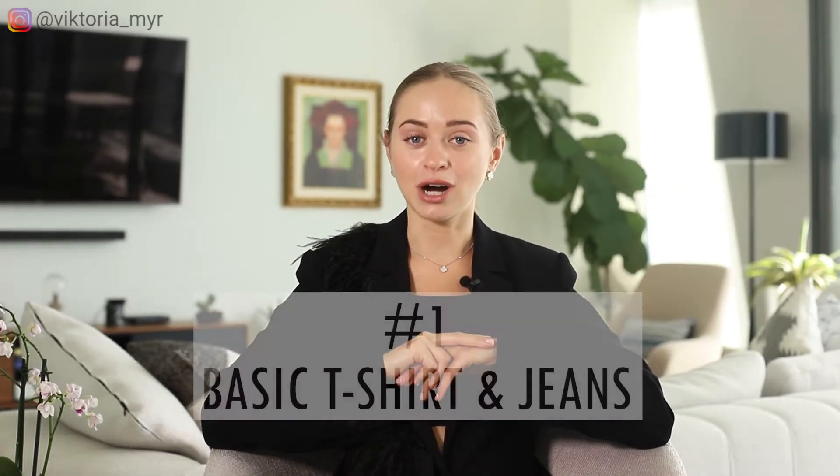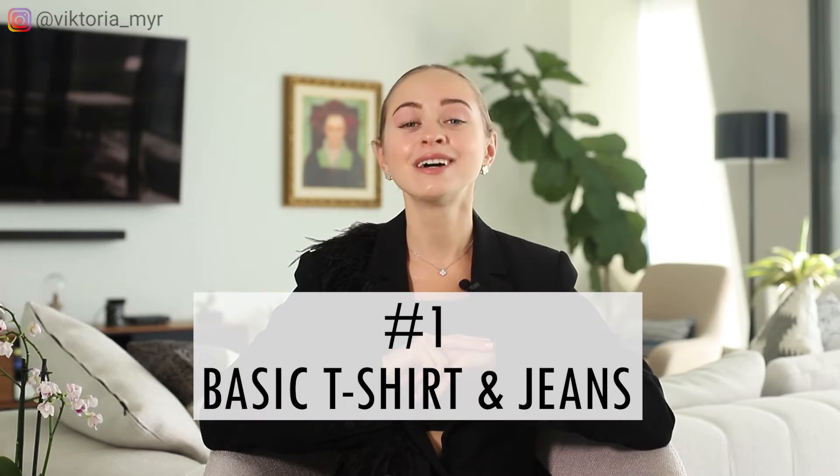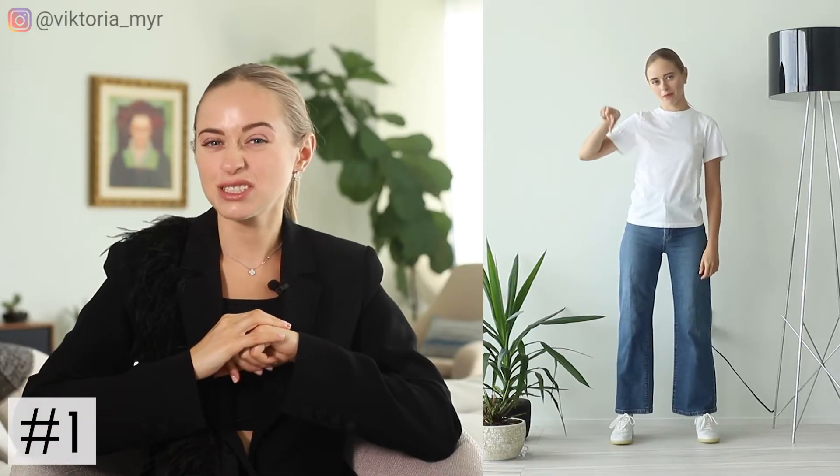Now let's move on to the first style tip. The first boring outfit which we all like and use is a basic t-shirt and jeans combo. It feels so comfortable and it's easy to wear when you're in a rush, or just don't want to think about what to wear. I recommend making this combo look more interesting and elevated with just a few steps.